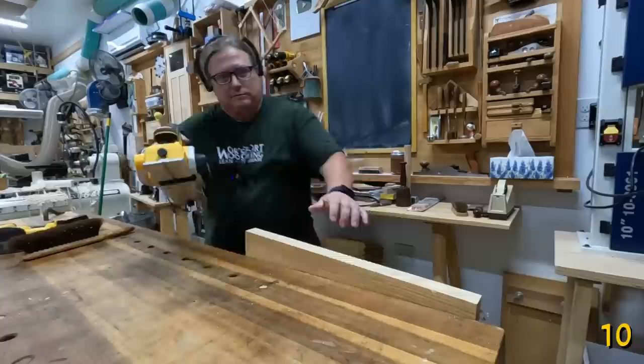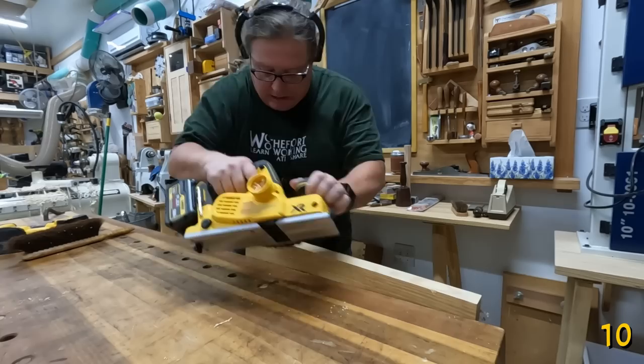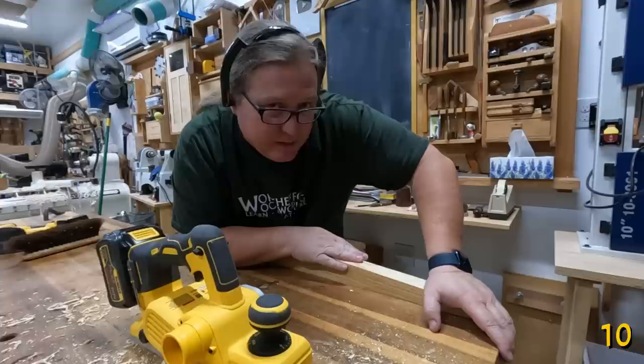As a hand tool romantic, even I've got to admit that these modern-day cordless power planers do make a good alternative to planes like scrub planes or foreplanes. Hogging off a sixteenth of an inch at a time makes flattening tabletops and bringing down boards a lot easier because you're burning electrons instead of calories.